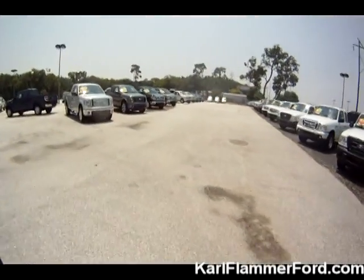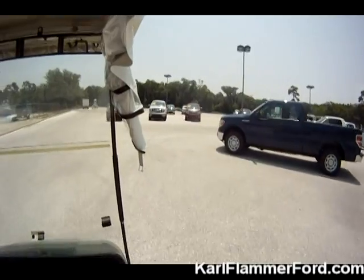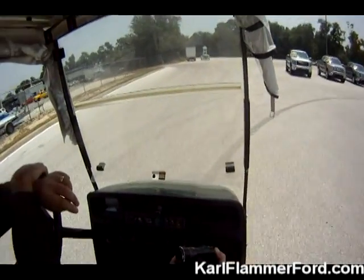This is our F-150 inventory and some of our commercial fleet over in the back, totaling 14 acres total on the property.